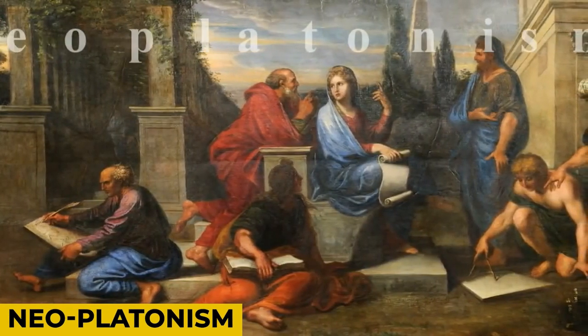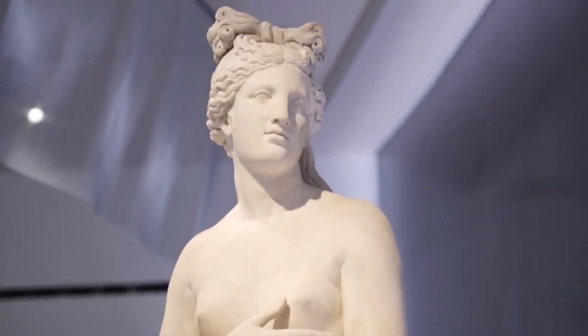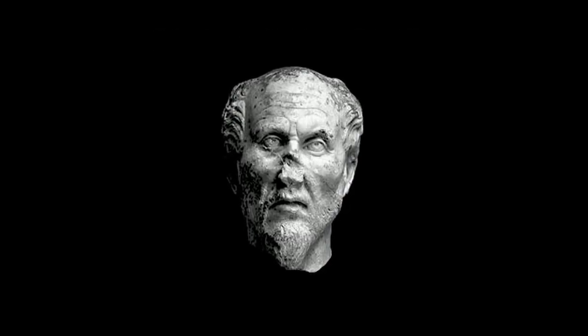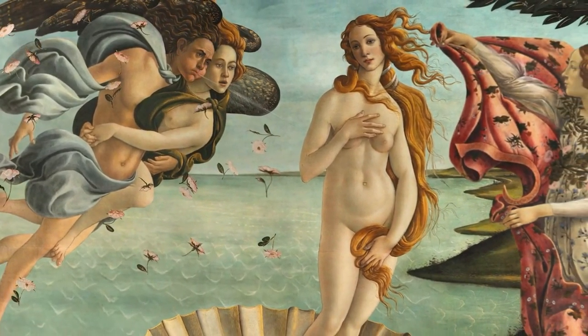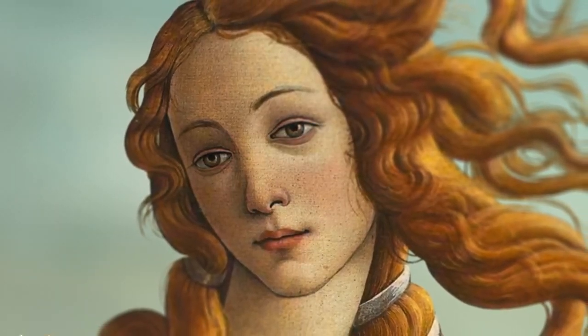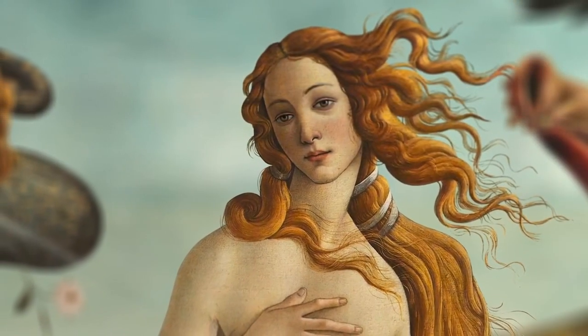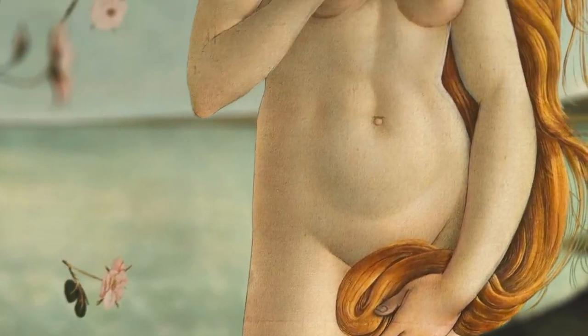Neoplatonism. Venus was also regarded as a symbol of physical and spiritual love in Neoplatonic thought, as described by Plato, the ancient Greek philosopher. Therefore, the Birth of Venus painting is thought to have been created to elicit a contemplative response in viewers. In other words, viewing Venus' physical beauty would serve as a reminder of the concepts of divine love.